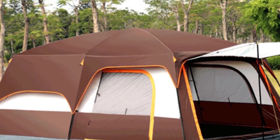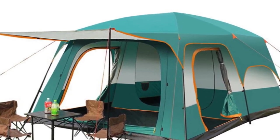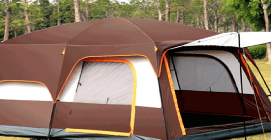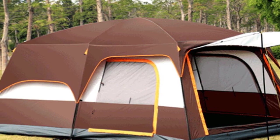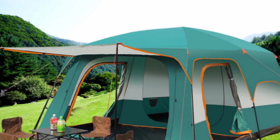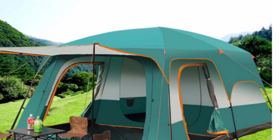The tent is easy to set up and comes with fiberglass poles that are sturdy and can withstand strong winds. It measures 430 x 305 x 210 centimeters, which is big enough to fit eight people comfortably. The tent's two-room design provides privacy and allows campers to organize their belongings. The living room offers an additional space where campers can relax and enjoy the outdoors. The tent's mesh windows provide adequate ventilation, ensuring campers stay cool in hot weather. One downside is that it can be bulky and challenging to carry around.